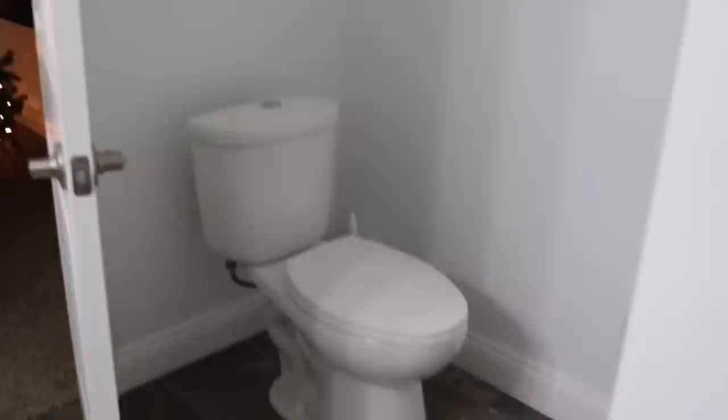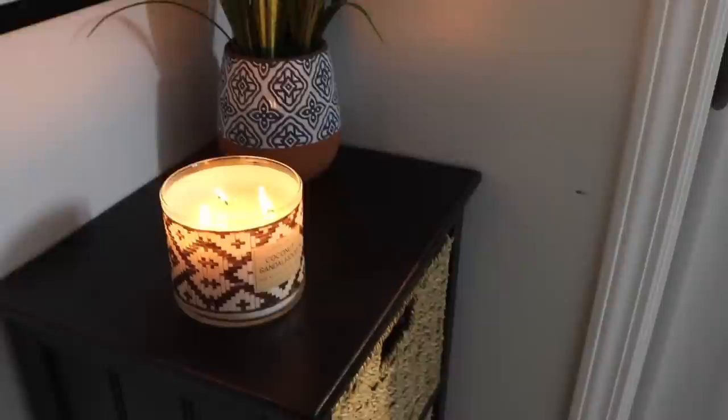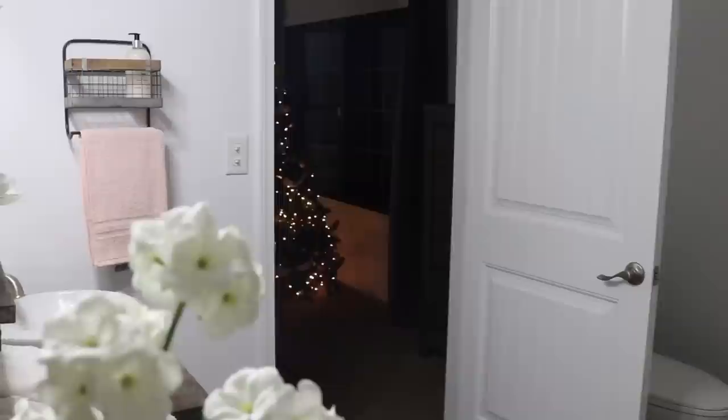That is it for this cleaning video! I hope this gave you a little bit of motivation to clean your bathroom. Honestly it is my least favorite part of the house to clean, but after it's done it feels so much better. If you guys are new to my channel, please subscribe — I'd love to have you here. Don't forget to go check out Brooke's channel as well; I know you guys are going to love her. Thanks for watching and I'll see you in my next one — bye guys!